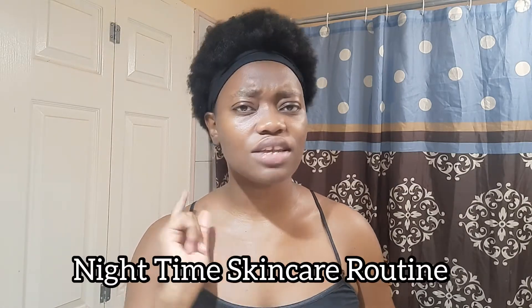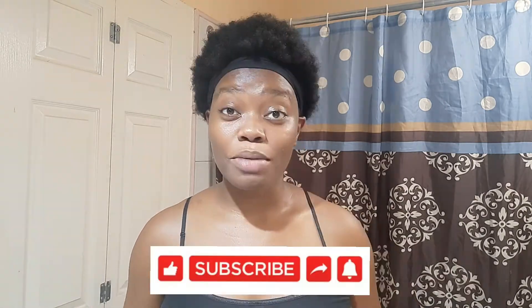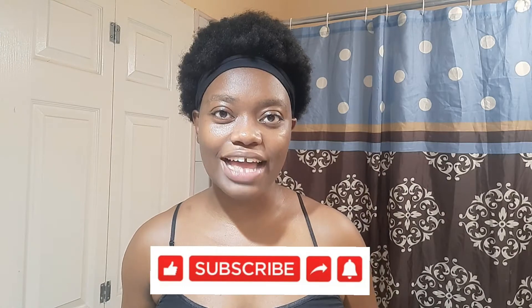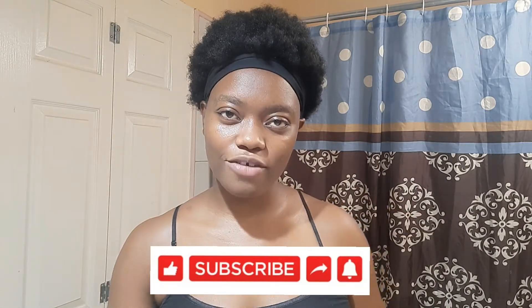Hey guys, welcome back to my YouTube channel where we dive into the world of lifestyle, health, and empowerment. Today I will be sharing my nighttime skincare routine and also telling you how to determine your skin type. Remember to like, comment, share, and subscribe — hit the button down below and turn on that bell so you never miss a video anytime I post.